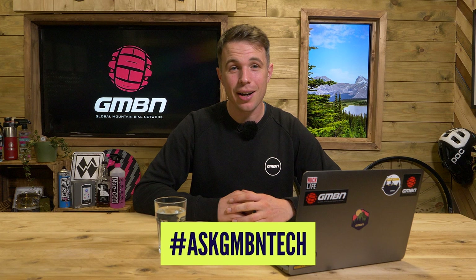Hello and welcome to Ask GMBN Tech. This is the show where we do our best to answer your mountain bike tech queries. If you have a question of your own, don't forget to use the hashtag in the comments and hopefully we can answer it on the show. On with this week's questions.